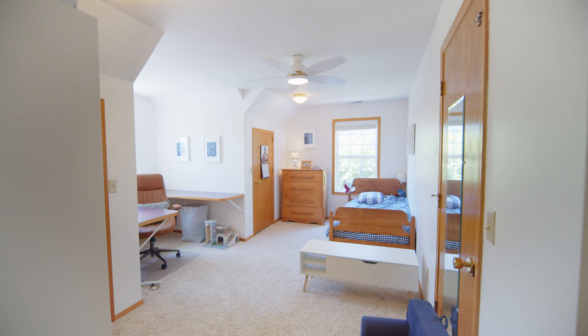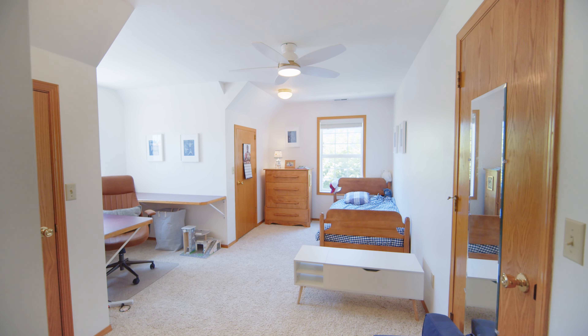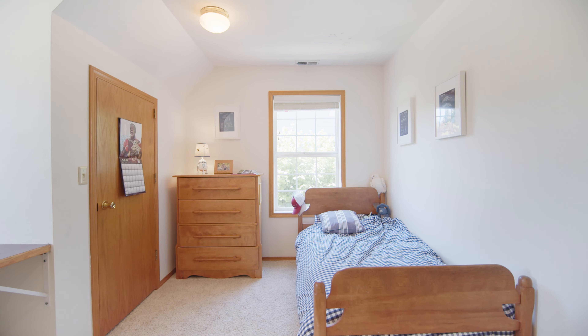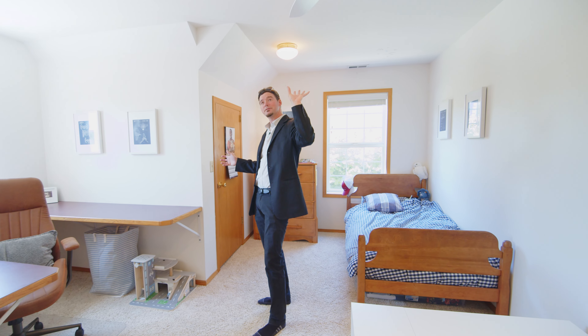Heading into the third bedroom. This is a really good size bedroom. You can have your office workspace here. You've got three huge closets in here as well. Love these white fans — those are gorgeous.